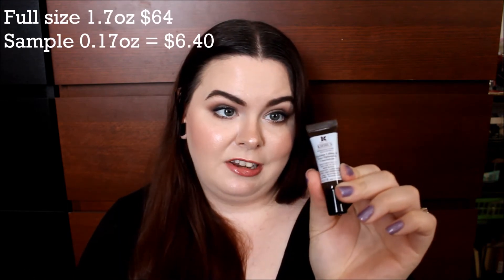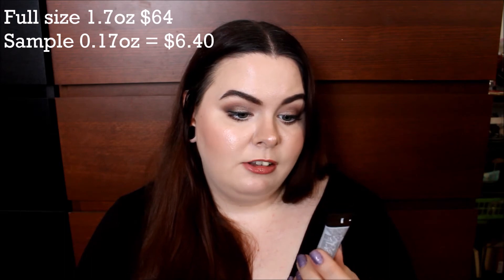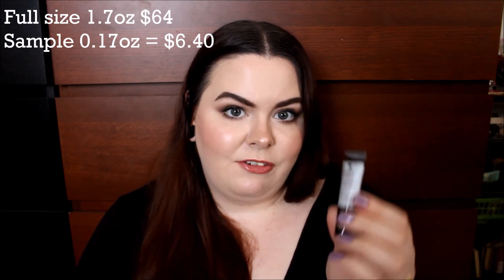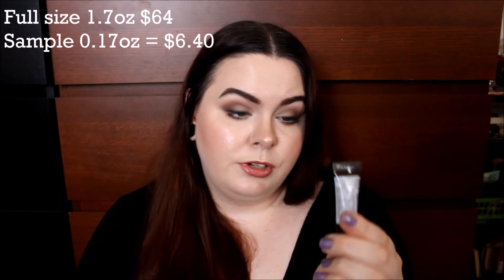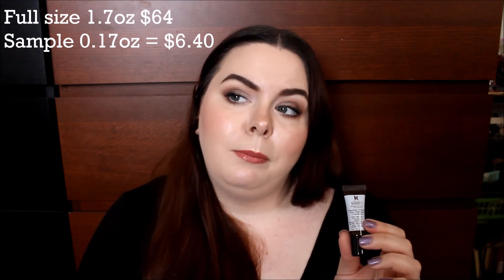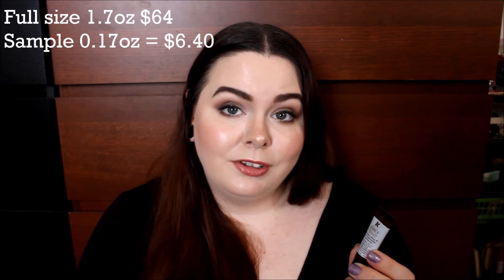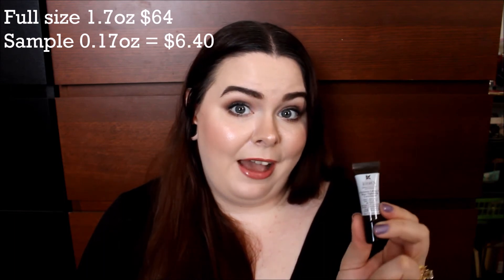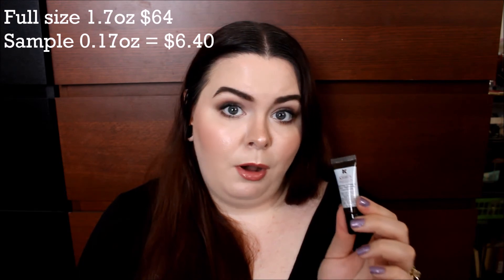Then I have a skincare product from Kiehl's — this is a tiny little sample. This is their Precision Lifting and Pore Tightening Concentrate, and this is 0.17 fluid ounces. I can absolutely use anything to tighten my pores across my nose — it has gotten a lot better over the past couple of months, but I still don't like how visible my pores are. So we'll see how that goes. I can probably get through this kind of quickly since it is so small. Keep an eye out for my empties review.